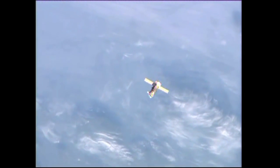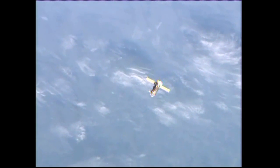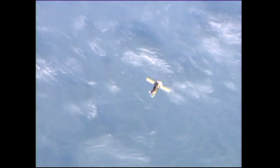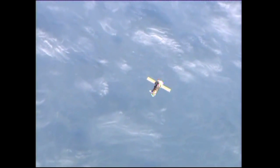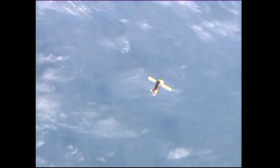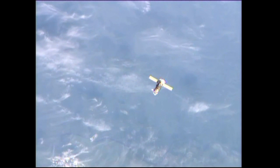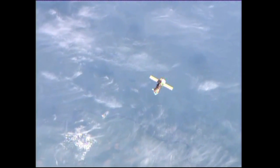Progress 55, seen here in view, had brought to the station 2.5 tons of food, fuel and supplies that included 1,764 pounds of propellant, 115 pounds of oxygen and air, 926 pounds of water, and 3,126 pounds of spare parts, experiment hardware and other supplies for the station crew.